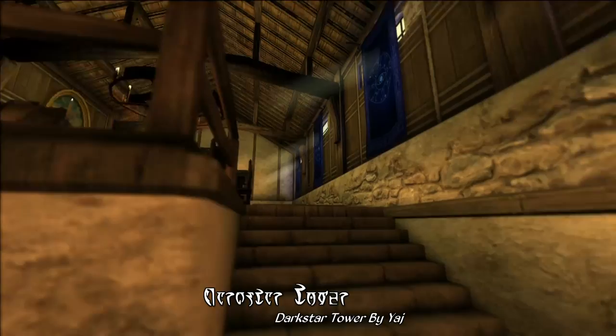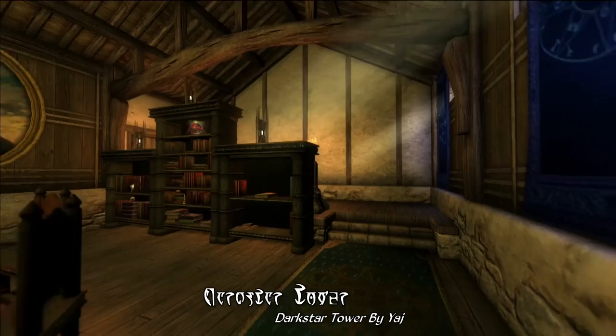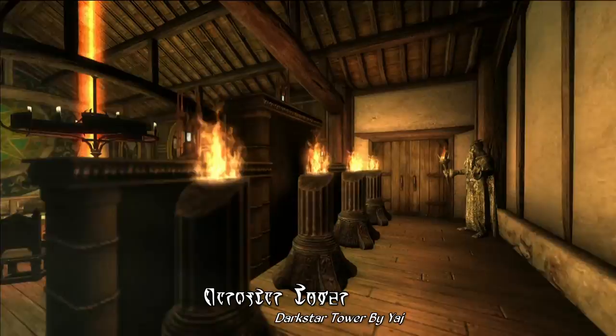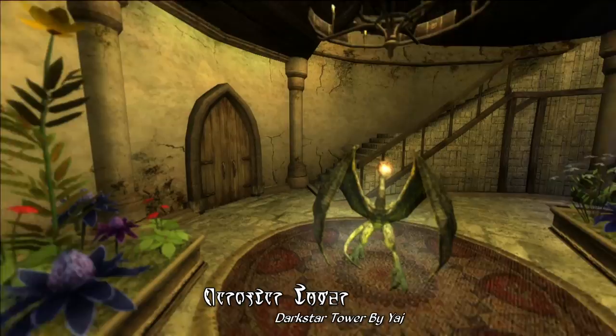Moving on to the rest of the house, this next room is — well, I'm not really sure what to call it exactly. I suppose it's some sort of mage-like meeting room, given the round table and all, though it might also pass as a library, or just a combination of the two. As you might expect for a mage-themed house, there's naturally a magic lab, including an alchemy station and altars of enchanting and spellmaking, as well as a dragon statue for decoration.